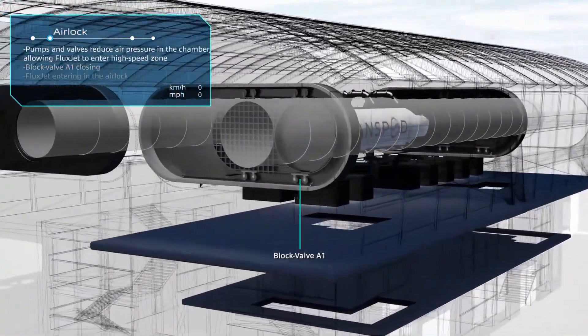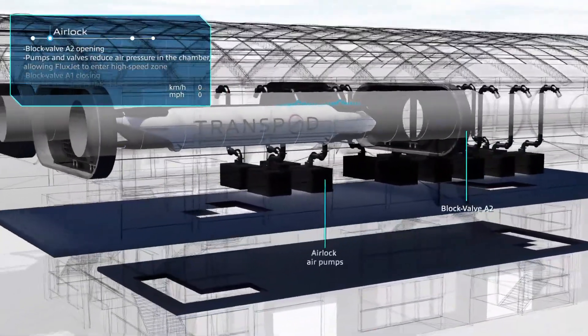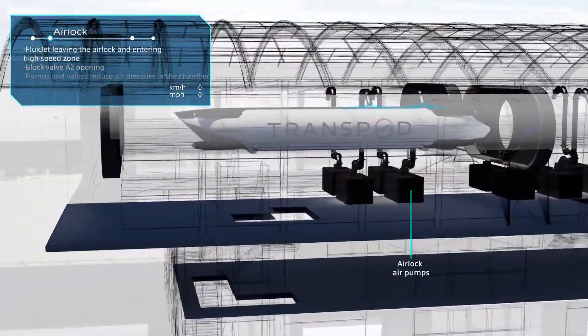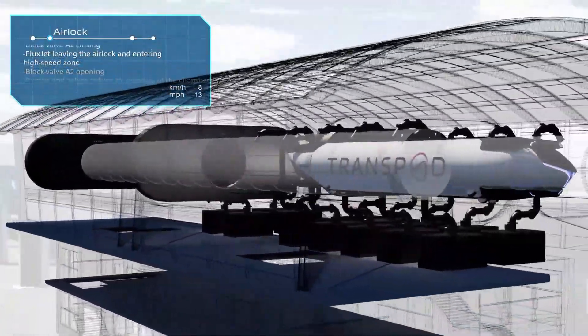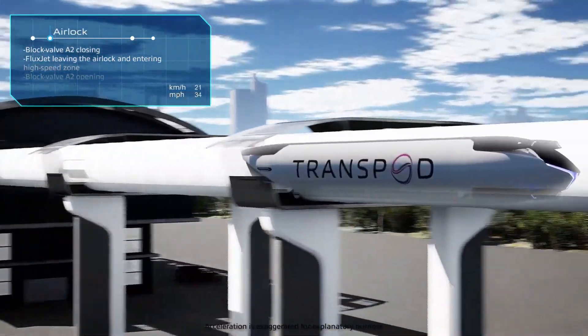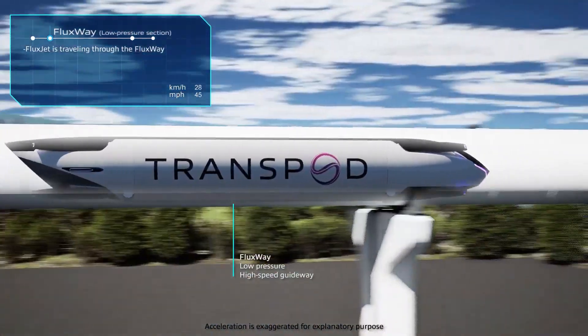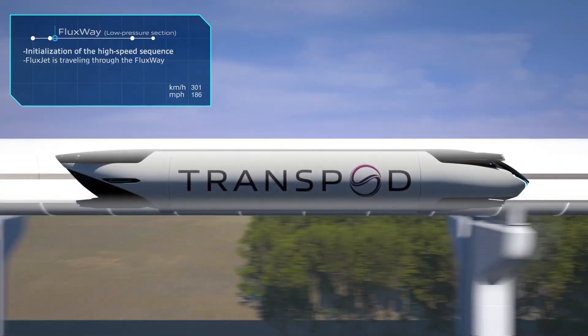It features technological leaps in contactless power transmission and a new field of physics called valence flux, enabling it to travel in a protected guideway at over 1,000 km per hour — faster than a jet and three times as fast as a high-speed train. According to the startup, this project will create up to 140,000 jobs and add $19.2 billion to the region's GDP throughout construction.